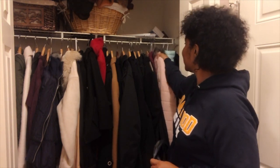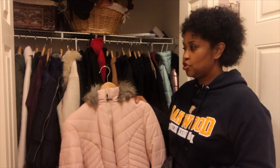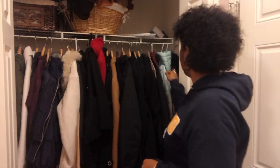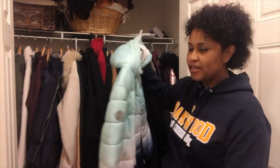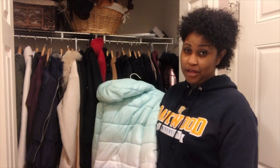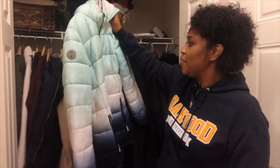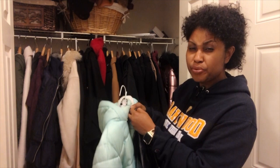I can see already that this coat my oldest daughter had last year for winter — it still fits and it's in great condition, so we're definitely keeping that one. Now I'm already seeing these coats which my daughters had probably three or four years ago. If you know anything about kids, you know how they kind of grow out of things — it was great at the time, but now it's not their style. Looking at the condition, it's in pretty good condition.